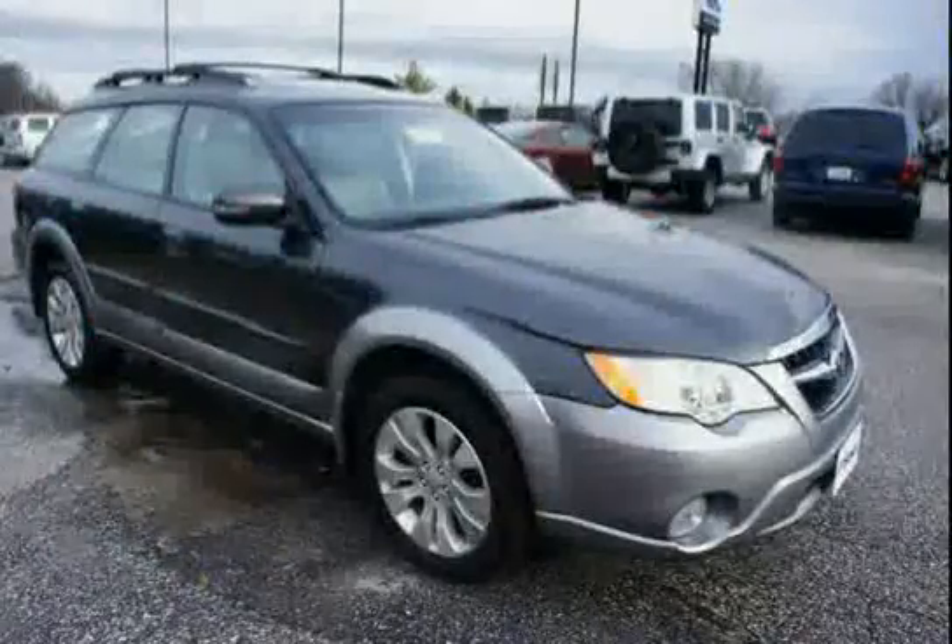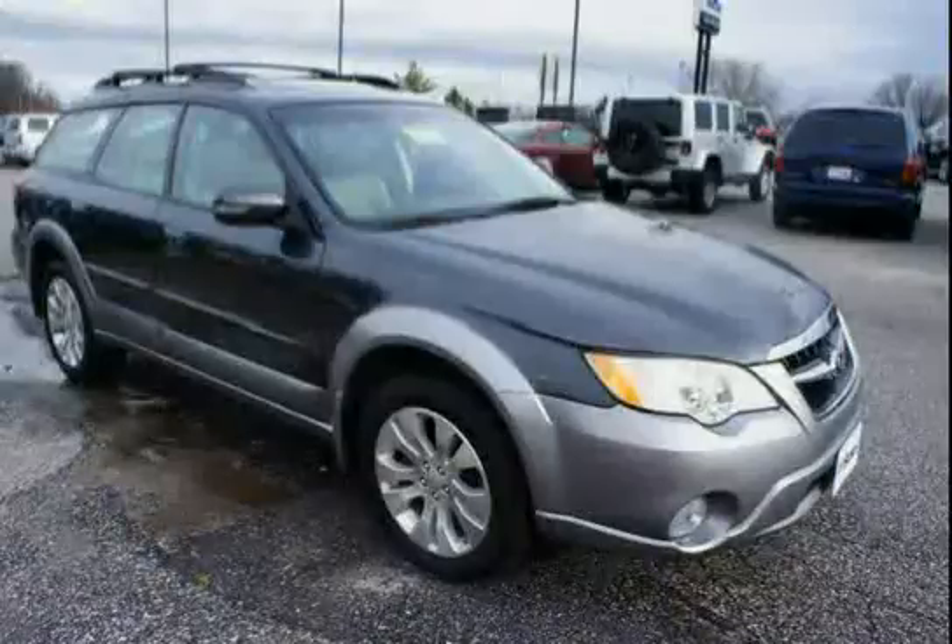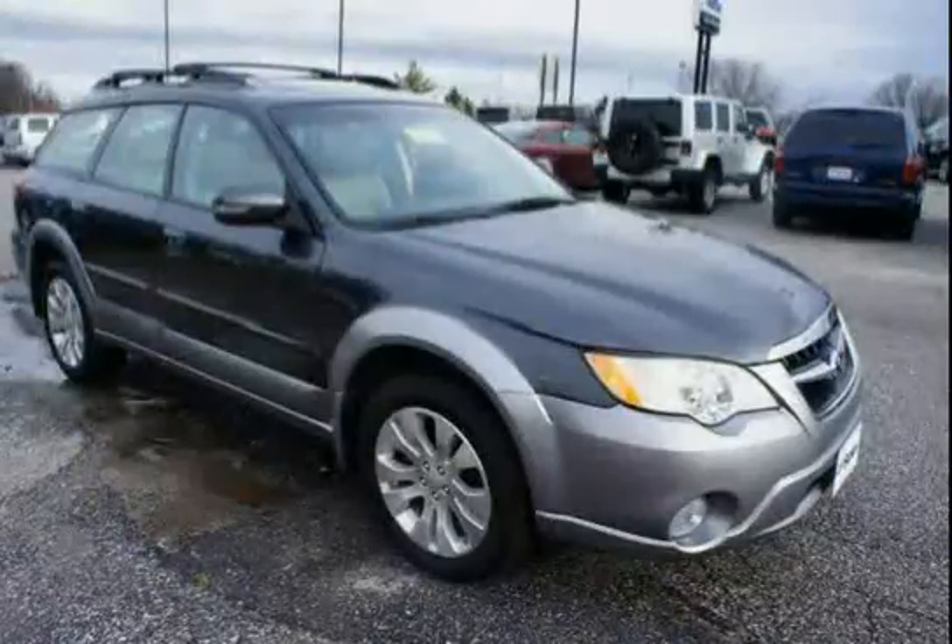The low, low mileage of 44,318 miles makes this Outback Natal an easy choice for you.